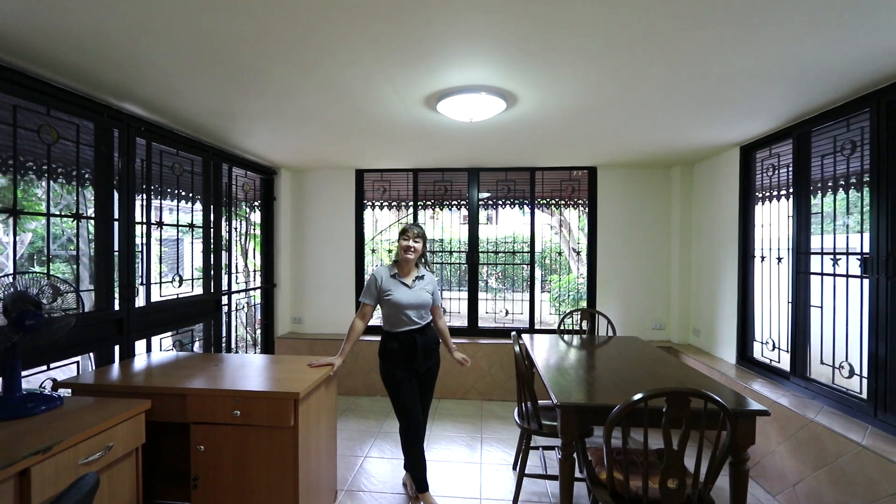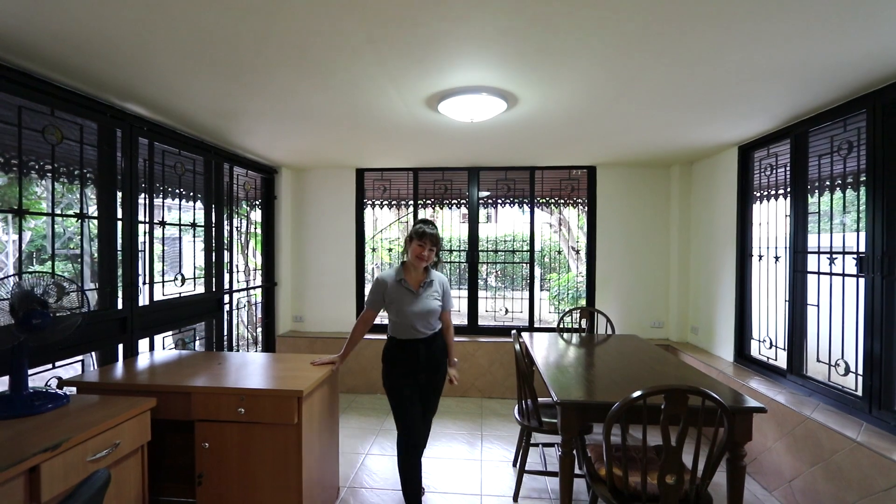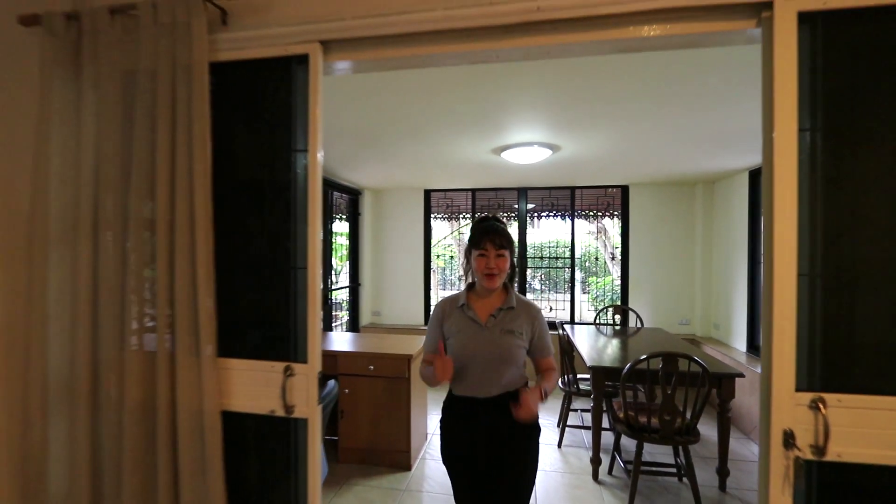What do you think about this room? Please let me know in the comments and don't forget to watch until the end. Now let's go check out the second floor.